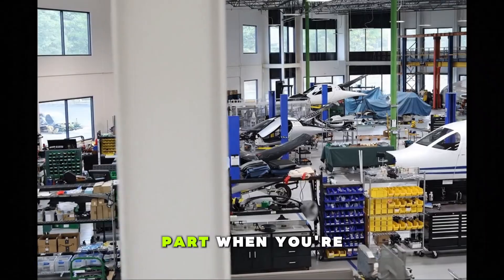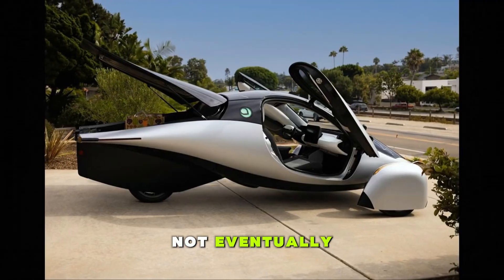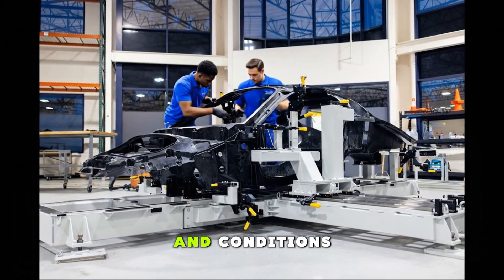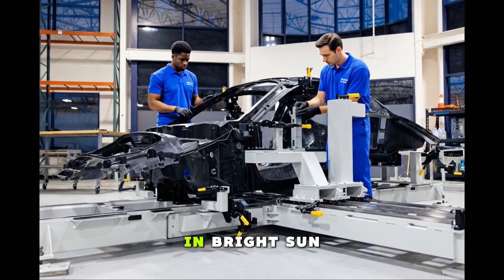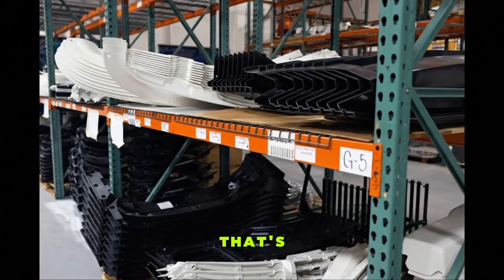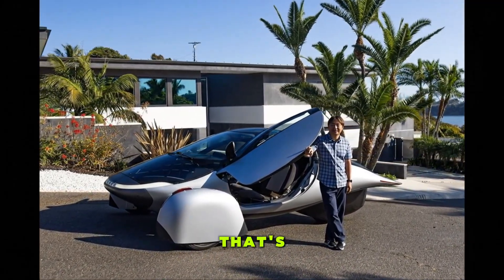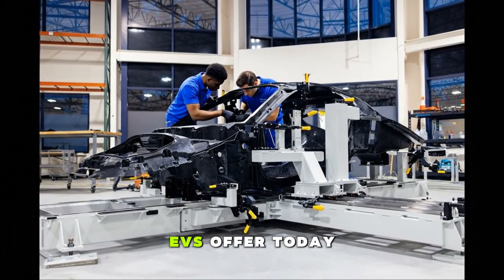Here's the wild part: when you're in sunlight, this thing gains range — not metaphorically, not eventually, but right now, whether you're driving or parked. It is actively adding miles. Depending on your location, weather, and conditions, it can gain around 5 miles of actual usable range per hour in bright sun. That means daily commuters might not need to plug in for weeks. And that's before even mentioning its battery range, which the company claims will hit up to 1,000 miles in its top configuration. That's not a typo — four digits, more than triple what most mainstream EVs offer today.